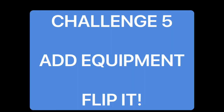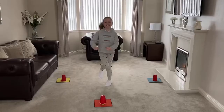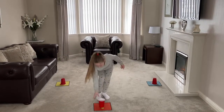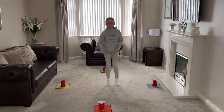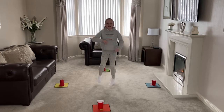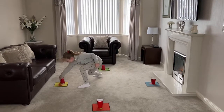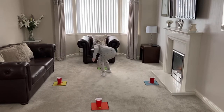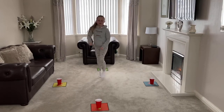To increase the difficulty, we have added equipment to this activity. Remember to stay balanced as you move and change direction. Red. Blue. Yellow. Green. Blue. Blue.